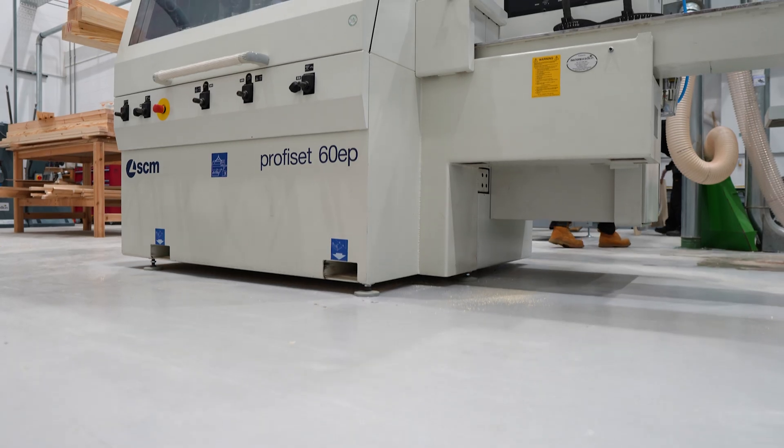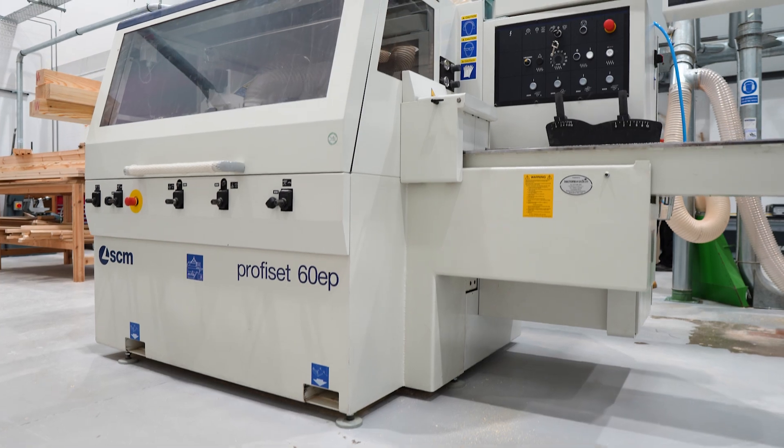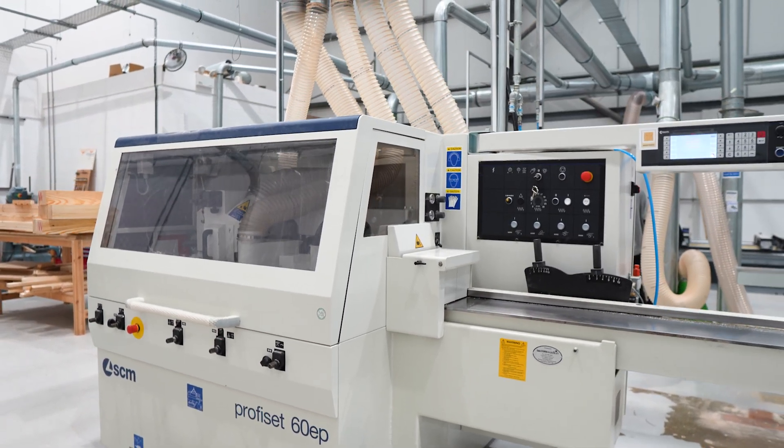The reason we've gone for a five-head moulder is because we wanted to start looking at moulding our own stock, so the bench learners could do a learning companies project, put it through, manufacture the mouldings, and then the site learners could then install those.